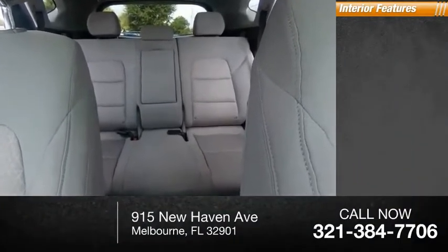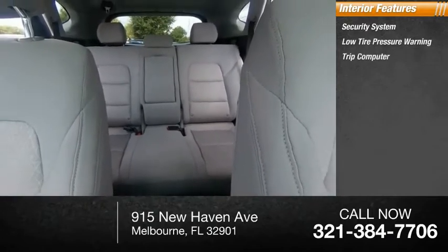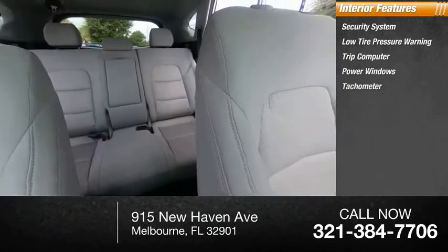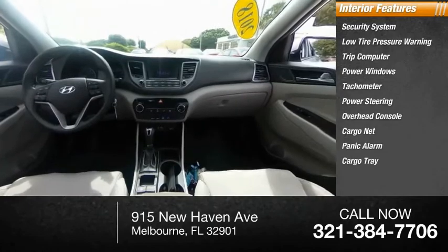Inside you'll find a security system, low tire pressure warning, trip computer, power windows, tachometer, power steering, overhead console, cargo net, panic alarm, and cargo tray.